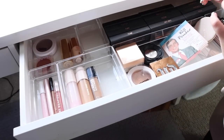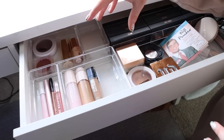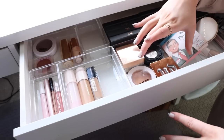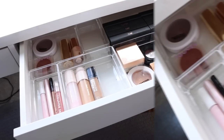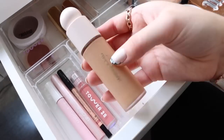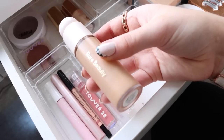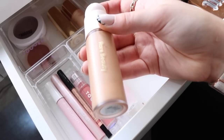This next drawer looks amazing — I wish I had a before picture because it was all over the place, but it looks perfect to me now. This drawer is all of my shop my stash items, stuff I've been using recently that I'll rotate throughout my collection. Let's quickly go over the products I've been using for the past four weeks. First I have the Rare Beauty foundation — I've been wanting to try this more and really figure out my opinion on it.